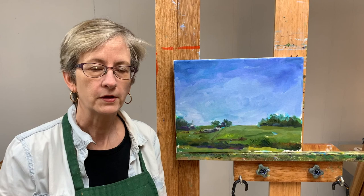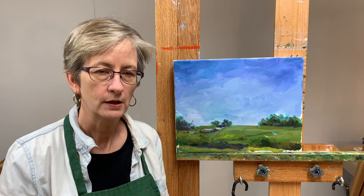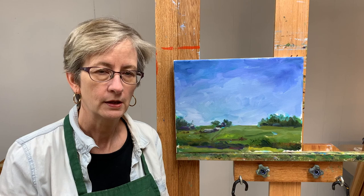So there you have it, all done. Click on the like if you like it. If you think you might like to have a nice little piece of peaceful countryside on your living room wall, then it's available for purchase. BartLevyArt.com and I will ship anywhere in the U.S. Thanks for watching and I will see you next time. Bye!